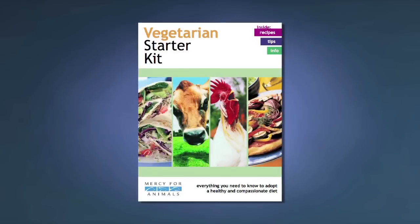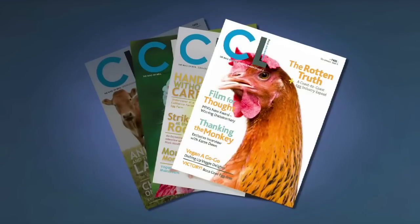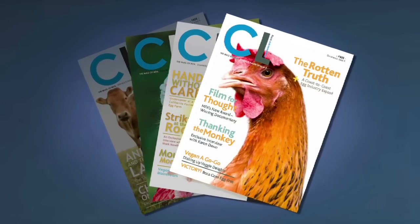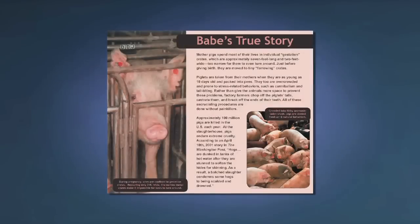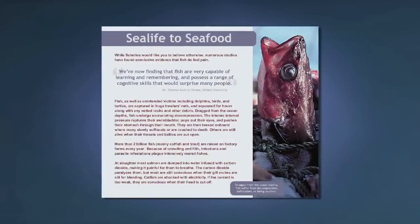The library campaign involves setting up library informational displays. They usually include the vegetarian starter kit, Mercy for Animals semi-annual magazine, Compassionate Living, and flyers which talk about the global impact of meat production.